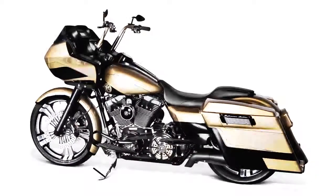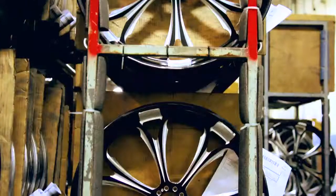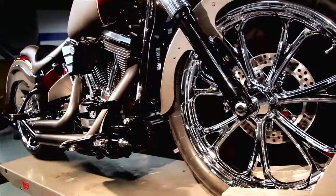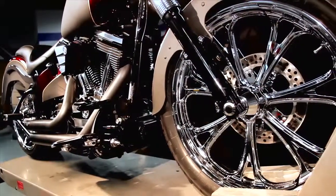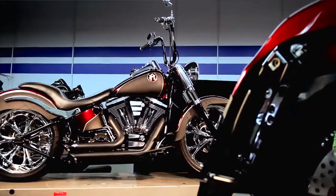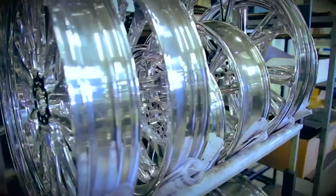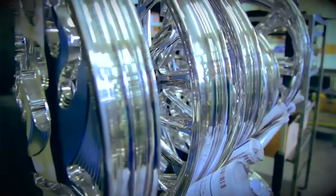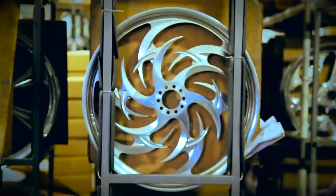Every time that we do a wheel, we want it to be absolutely award-winning — the highest quality wheel, the best design — and it needs to push our CNC technology to the limit. You've got to have a hundred ideas, and for every hundred ideas you're probably going to get one or two that are actually going to become a wheel.